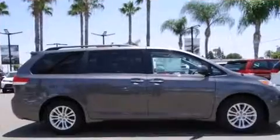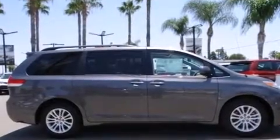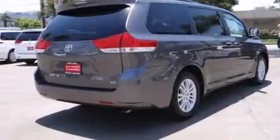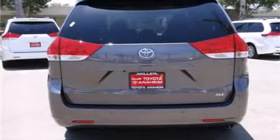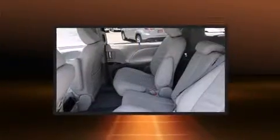For drivers who enjoy the natural environment, a power moonroof allows an infusion of fresh air. Toyota ensures the safety and security of its passengers with equipment such as dual front impact airbags with occupant sensing.